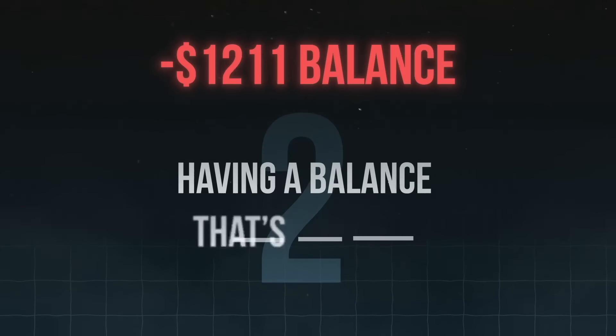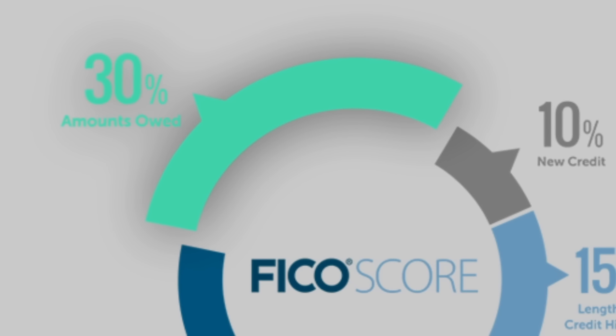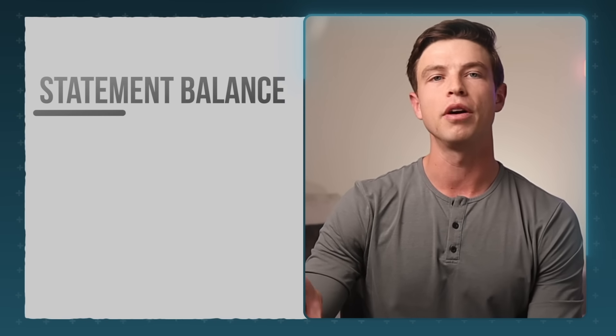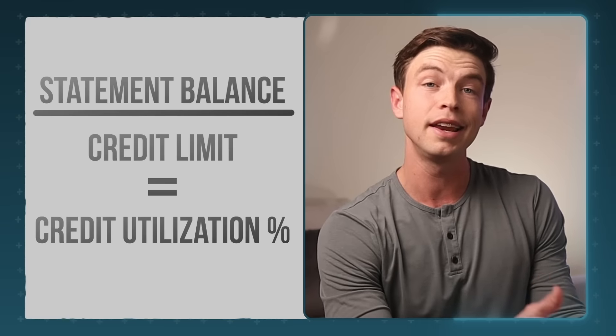The second reason you might be killing your credit score is by having a balance that's too high. This has to do with a factor called amounts owed, which affects around 30% of your score. One big part of the amounts owed factor is something called credit utilization, which has to do with the balances on your credit cards relative to the limits on those cards. Credit utilization is calculated by taking your statement balance from the end of a monthly billing cycle — found on your credit card statement — and dividing that by your credit card's limit to get a percentage.